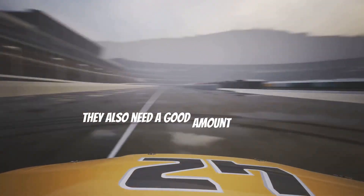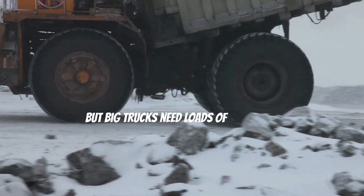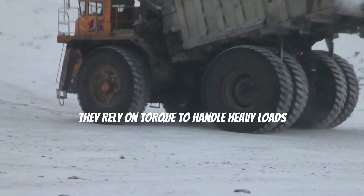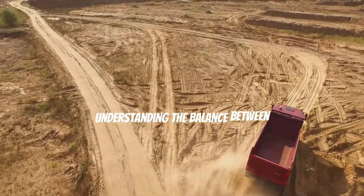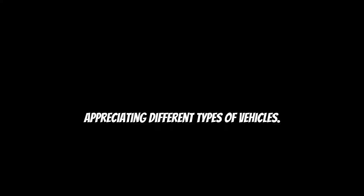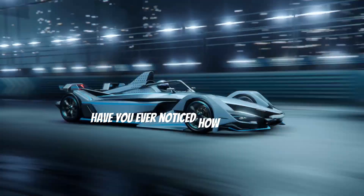Race cars need lots of horsepower to go super fast on the track, and also a good amount of torque for quick acceleration out of corners. Big trucks, on the other hand, need loads of torque to pull heavy trailers up hills and handle tough terrains. They may not be as fast as race cars, but they're powerful in their own way. Understanding the balance between horsepower and torque is key to appreciating different types of vehicles.